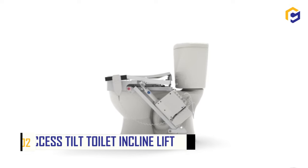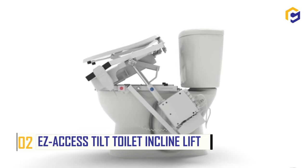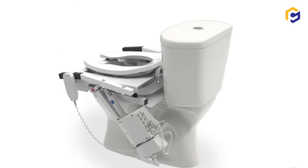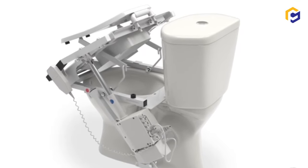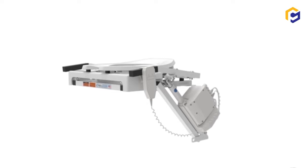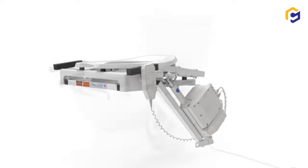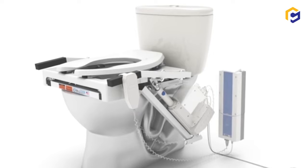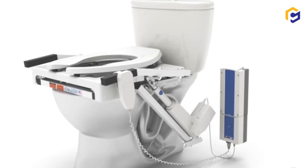Number 2: Easy Access Tilt Toilet Incline Lift. Now make your toilet experience more comfortable and smarter. The Easy Access Tilt Toilet Incline Lift is a patented toilet that lifts your body to help you rise in the bathroom. Simply combine the convenience of a lift seat and cabinet that is lightweight and tilted to offer an easy bathroom experience. There's a handheld control that makes the lifting cycle easy to adjust for anyone.